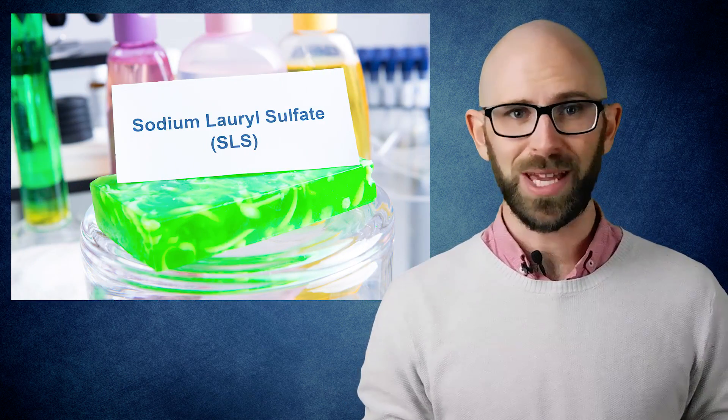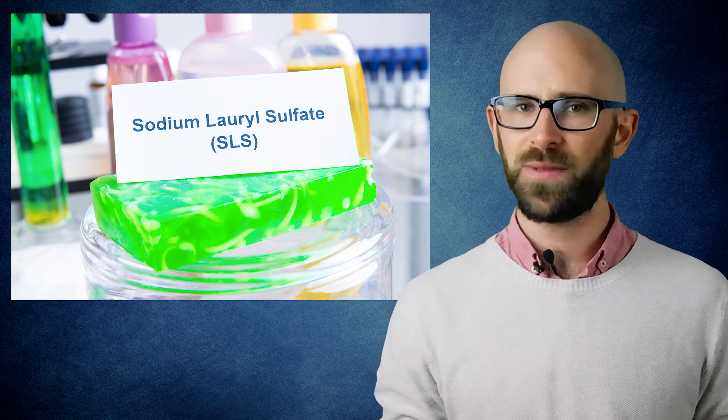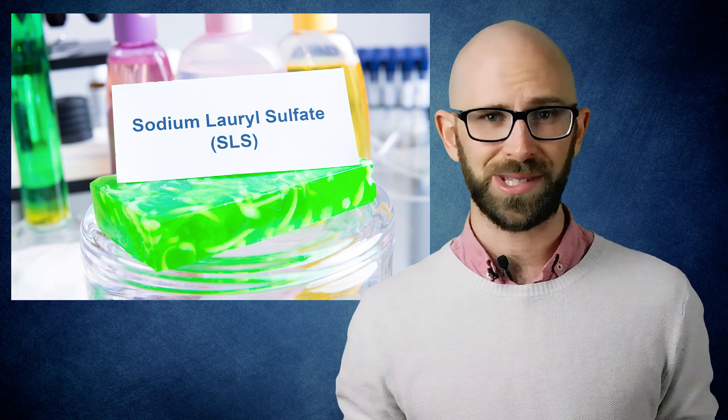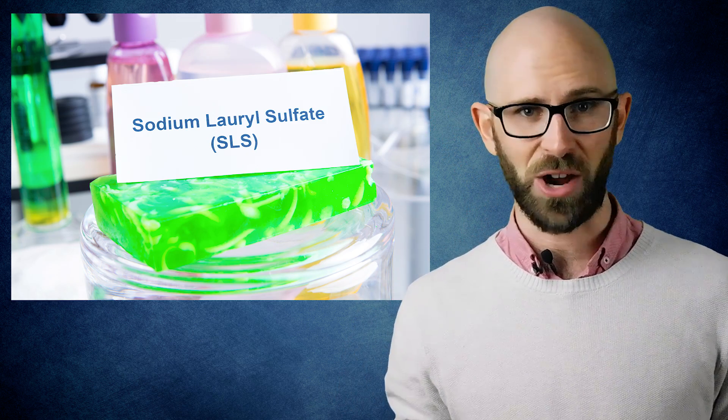Bonus Fact: Sodium lauryl sulfate has been shown to act as a shark repellent. There is also evidence that it is effective as a microbicide when spread on your skin, particularly effective in helping prevent infection from viruses like herpes simplex and HIV, which are non-enveloped viruses.